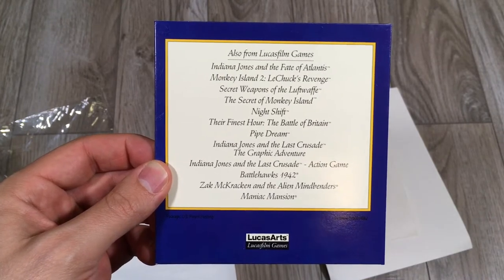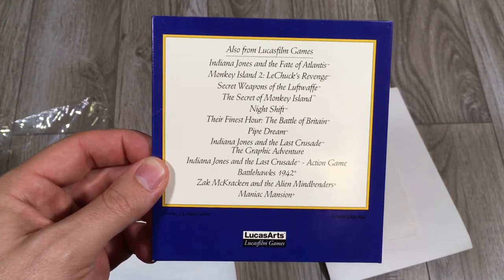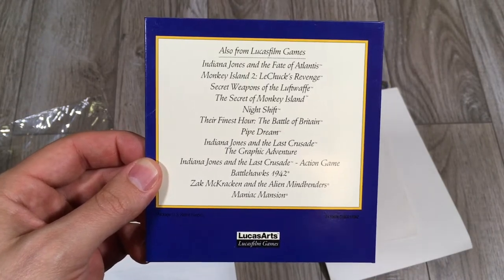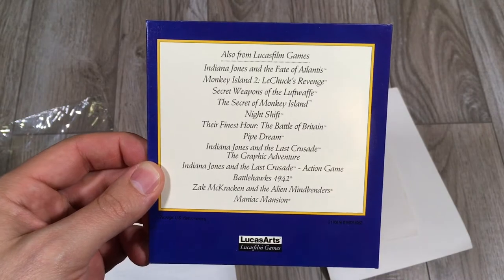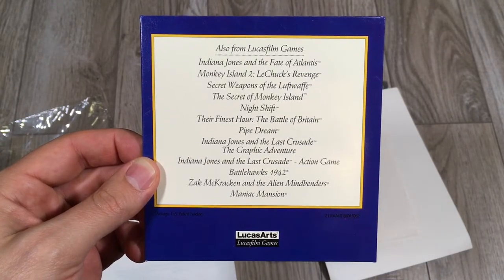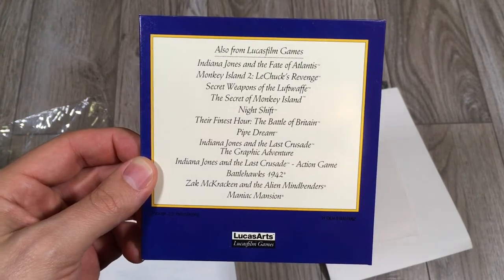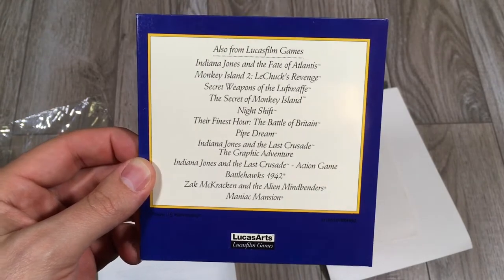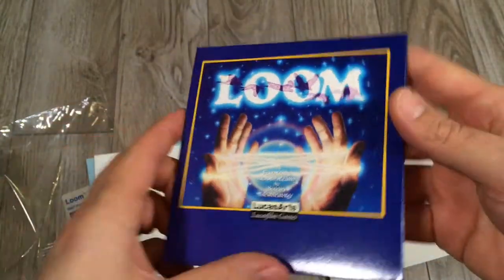Indiana Jones and the Fate of Atlantis — exceptional. Monkey Island — exceptional. Secret of Monkey Island. All these are, for the most part, exceptional games. I haven't played all of them, but I certainly have played all the point-and-click — excuse me, not Sierra — Lucasfilm SCUMM games. And they're all exceptional.